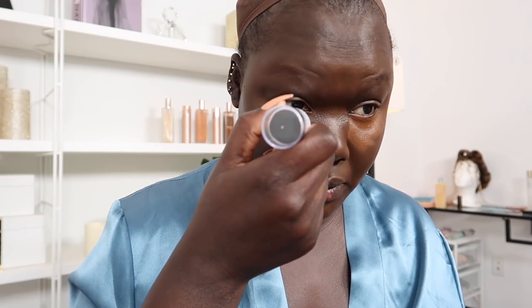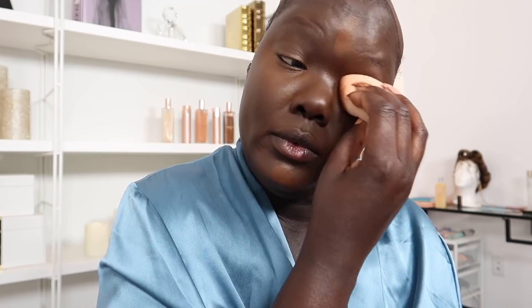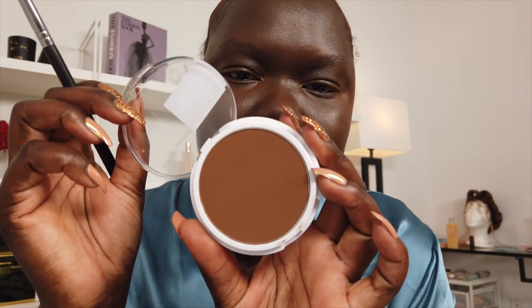That actually blended out really nicely underneath there. The only thing is it's hard to get right underneath with this thick stick. The formula of the stick foundation is unmatched — I'm so obsessed with it. My other camera died so I'll just zoom right in. I'm gonna use the Super Stay Foundation in shade 375 Java to lightly set underneath my eyes — this shade is almost a perfect match, it literally matches 370 perfectly.